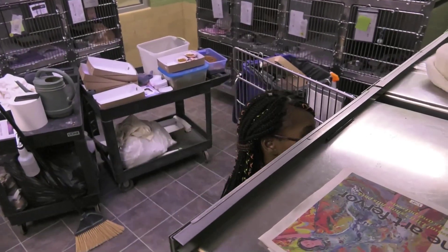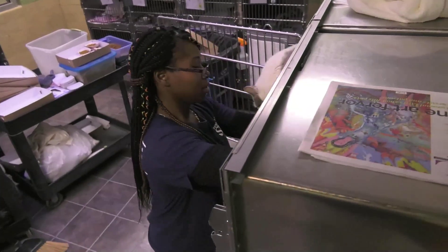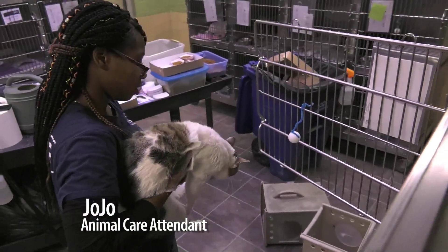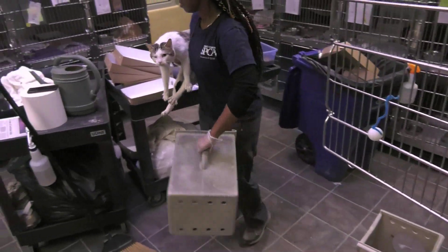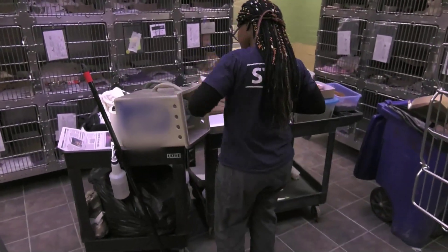I'm Stacey Papadopoulos. I am the Manager of Animal Care at the Pennsylvania SPCA. My responsibilities are to oversee a team of 23 people who are kennel attendants, and two supervisors who oversee them, to manage the care of the 450 animals we have on site.